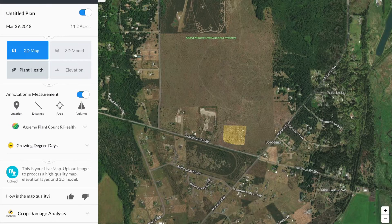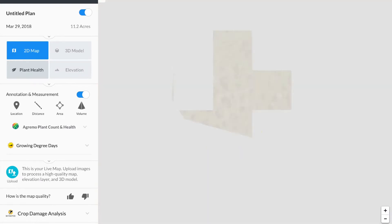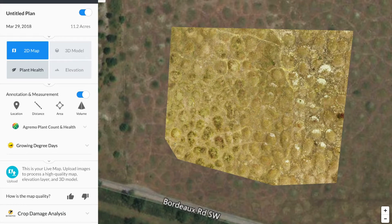Here I am logged into my DroneDeploy account. You can see the Mounds Natural History Area here, and the live map down at the bottom. This map was created in real time when I was mapping with the Mavic using an iPhone 6S. I was mapping at about 250 feet above the ground — you need to fly a little bit higher for this to work. It is a lower resolution map than what you'd get by submitting all the photos for full processing.